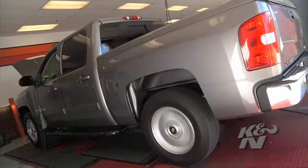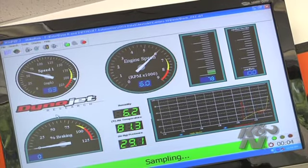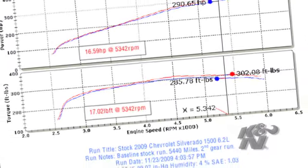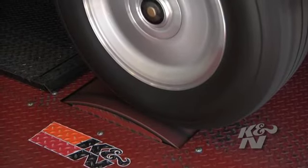On the K&N Dyno, the 63-3070 gave the 2009 Chevy Silverado 1500 6.2-liter a 16.59 horsepower increase. This translates to real power you can feel at the rear wheels.